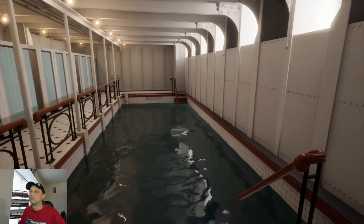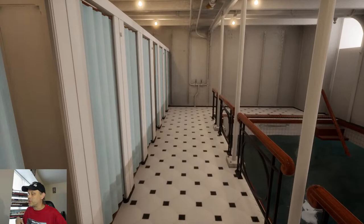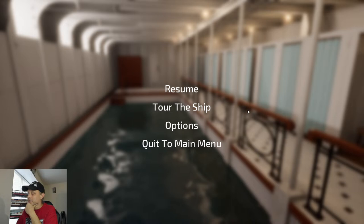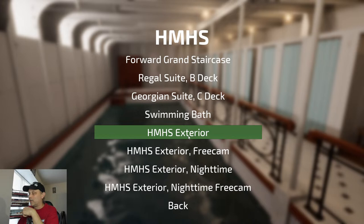The Lusitania game is going to be a lot like this — you can explore the vast majority of the ship, interior and exterior, and there is going to be a sinking mode, which will play out a lot quicker, obviously. Britannic took 53 minutes to sink; the Lusitania sank in 18. Britannic literally took three times as long to sink as the Lusitania, and Titanic took two hours and 20 minutes to sink.